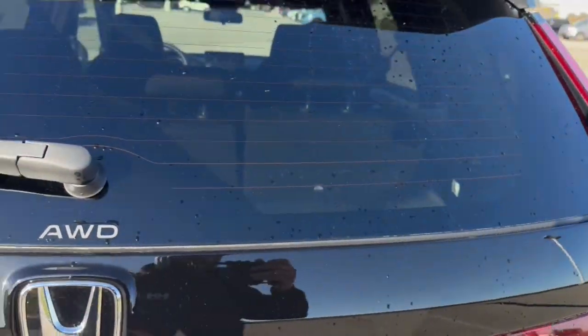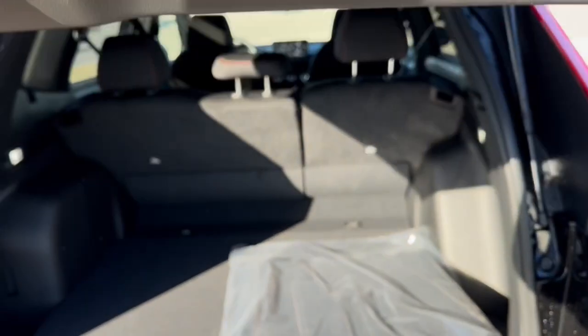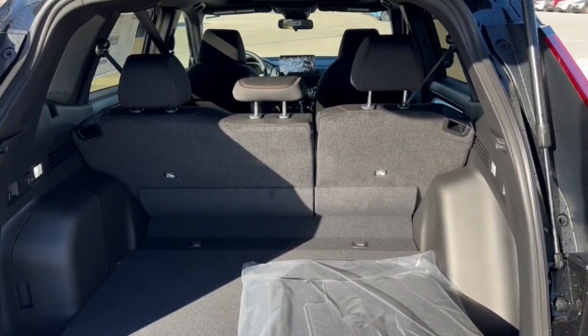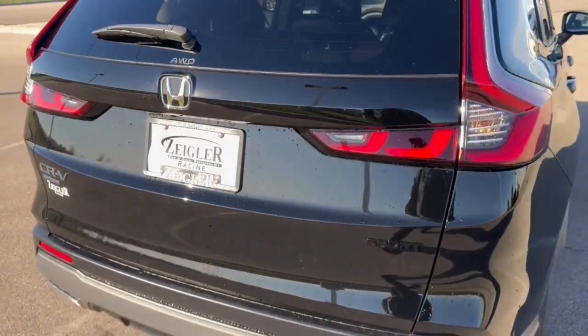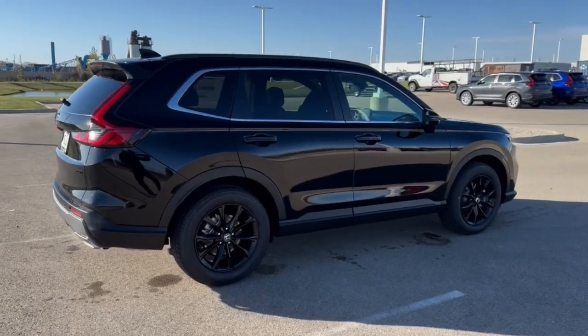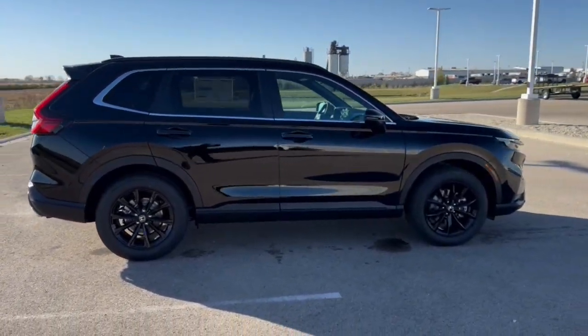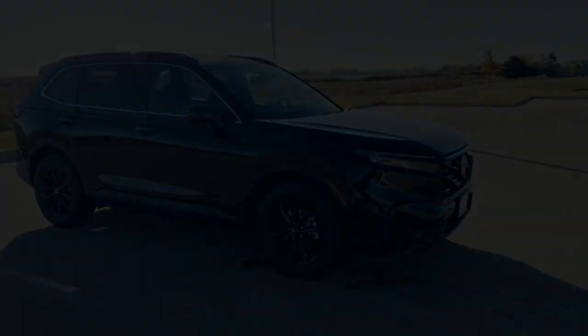Rear windshield wiper. Good amount of space in the trunk — if you lay down the seats, you've got about 76 cubic feet of cargo space total. It's all-wheel drive, so it's great even in the winter months, and it is a hybrid, so it's great on gas. Beautiful car, guys. If you like what you see here, come on down today to the Ziegler Honda of Racing. Thank you.